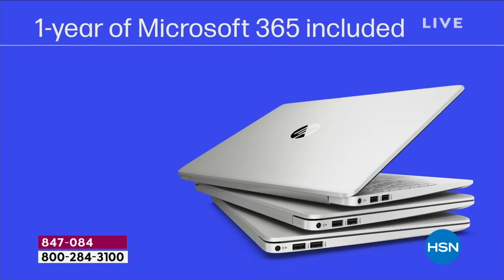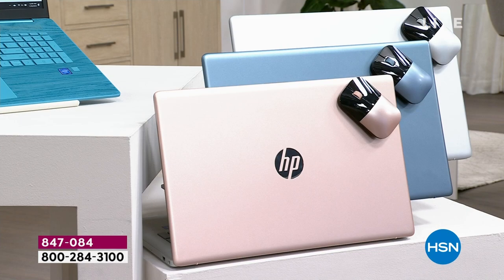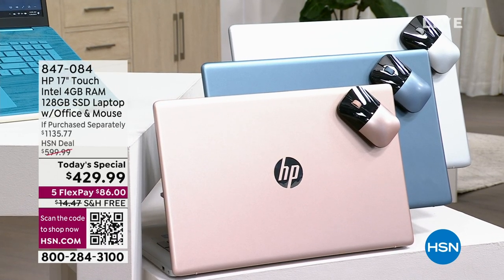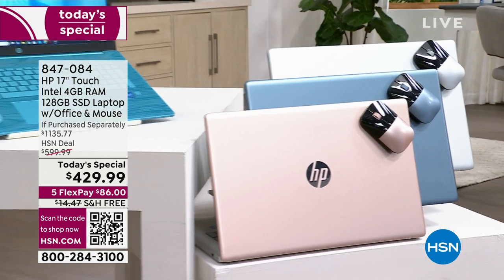Listen to this: all day battery life — that's how we classify it — over 11 hours. We're going to include a whole year of Microsoft 365, programs like Word, Excel, PowerPoint, and OneNote. We're going to include an official Bluetooth HP mouse as well, so you've got everything you need to have the best performance and best experience.